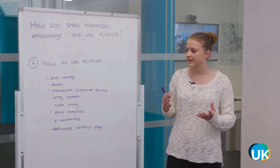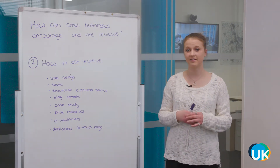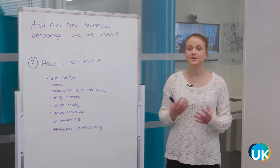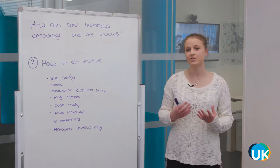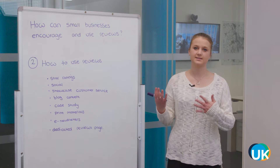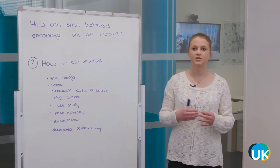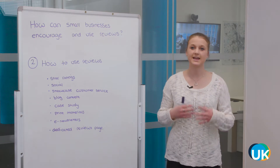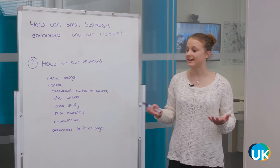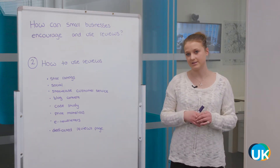Customer service links to always responding to your reviews if you can, especially on social media — thank people for getting in touch. If you do get a bad review, make sure you get back to them, because it's actually worse to just leave it. This can be a great way to showcase how good your customer service is. Get in touch, maybe ask them to email you to take it off social media, get more details, and try to resolve the problem.